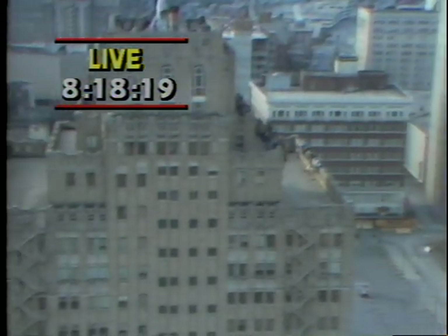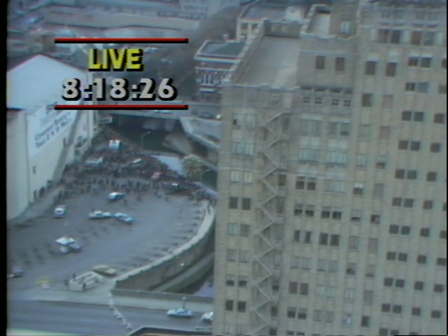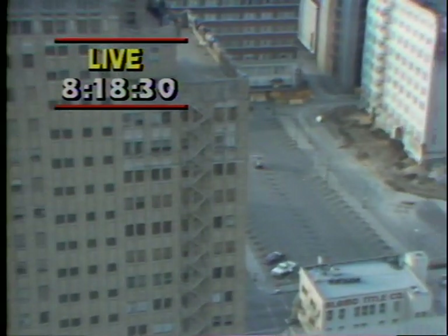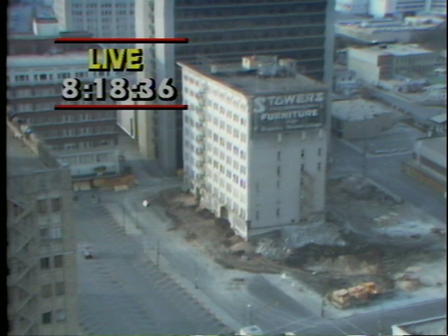The building will come down by the implosion method — that is, it will collapse in on itself. Twelve separate explosions in six seconds. The 240 pounds of dynamite inside the columns of the Stowers building. Cables will bring the walls in on themselves from those columns.